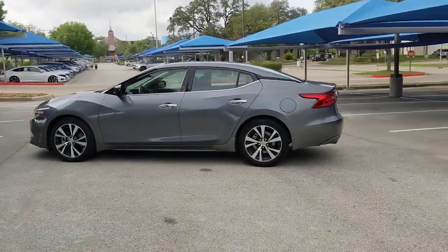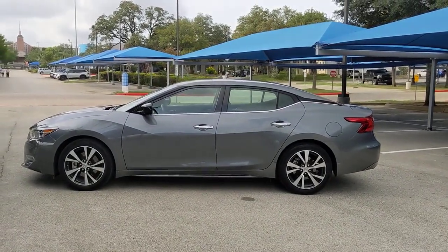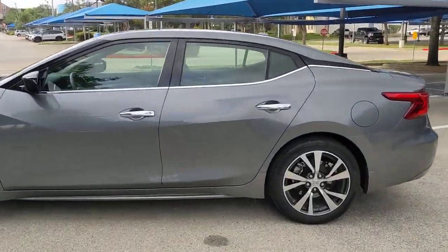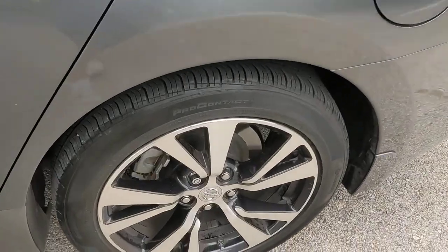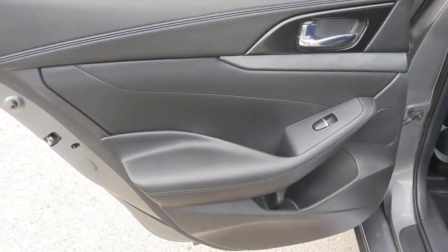These are just some of the great options this vehicle comes with: keyless entry, navigation system, keyless start, power passenger seat, satellite radio, remote engine start, backup camera, fog lamps, multi-zone AC, and aluminum wheels.